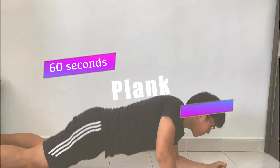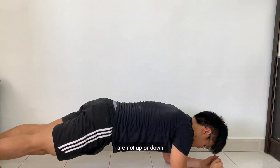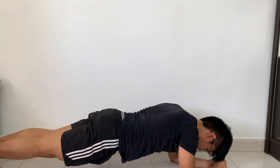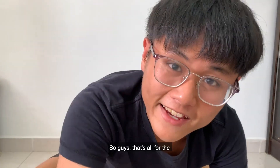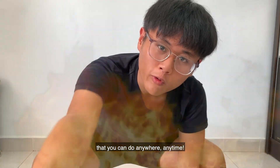Top 5: Plank for 60 seconds. Make sure that your hips are not up or down but in the middle. Maintain for 60 seconds and keep yourself motivated. We are done! So guys, that's all for the top 5 exercises that can burn your fats away, that you can do anywhere, anytime. Thanks!